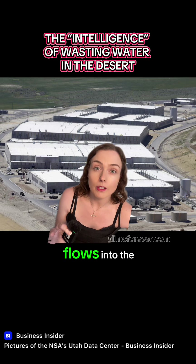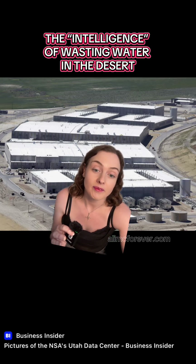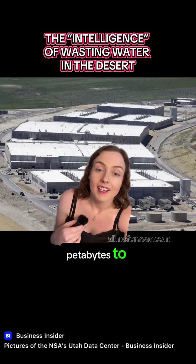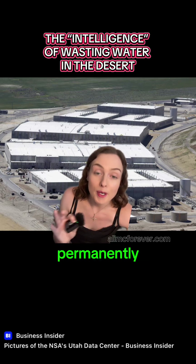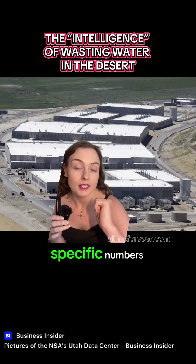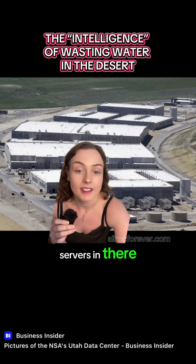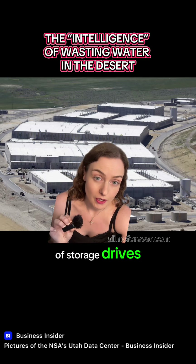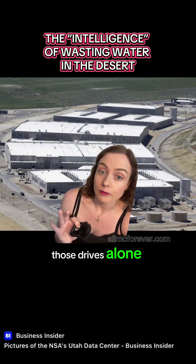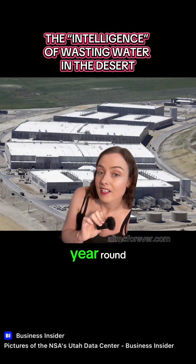All of that data flows into the NSA's processing network and nothing ever gets deleted. The Utah data centre exists to store petabytes to exabytes of raw data permanently, in case an analyst wants to search through your underwear drawer later. Although specific numbers are classified, there are in the range of 30,000 to 50,000 servers in there, plus a vast array of storage drives — hundreds of thousands of spinning disks and SSDs.